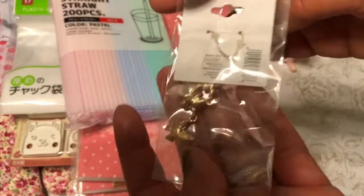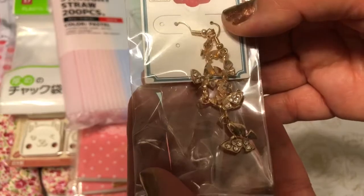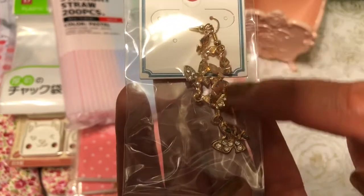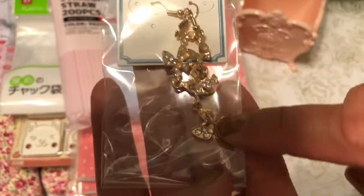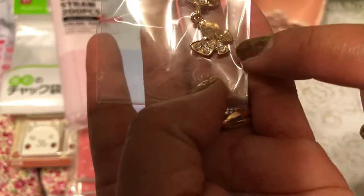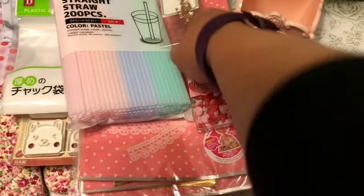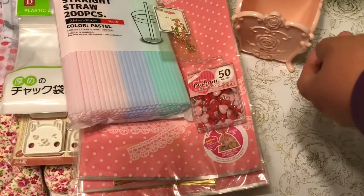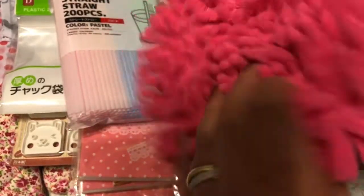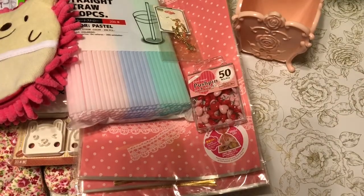This one is an earring set, and I was thinking of using it to make a butterfly charm. These are some gold-plated faux gold with faux diamonds — sorry about the glare — I wanted to do something special with those.